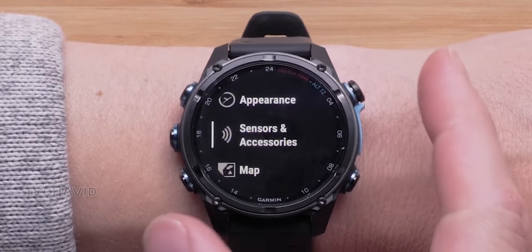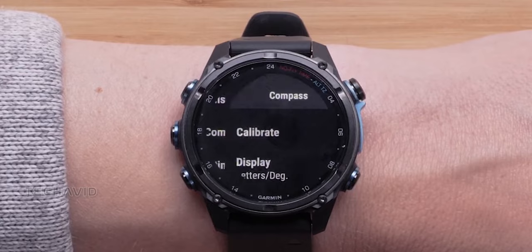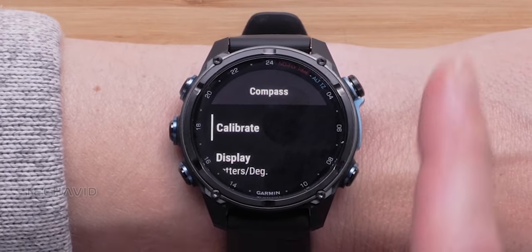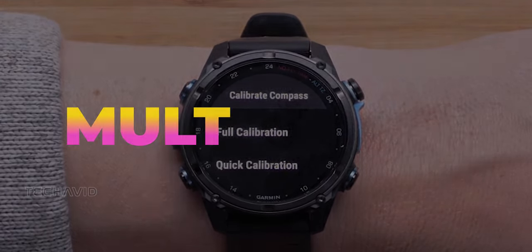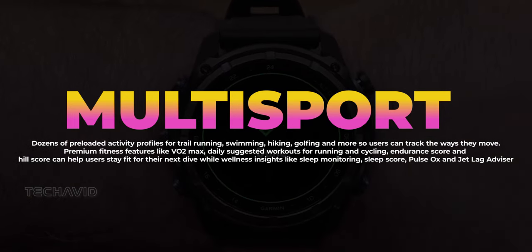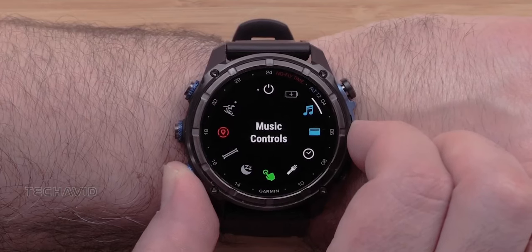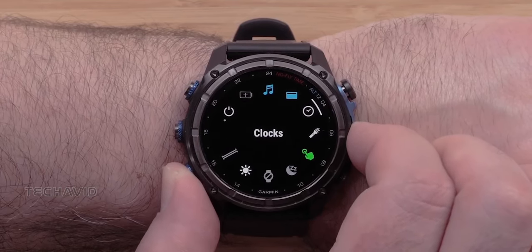Garmin's Descent MK3 series isn't just a dive computer — it's your all-in-one adventure companion. Track your fitness with dozens of preloaded activities, get wellness insights, and navigate confidently with topoactive maps and trendline routing. And here's the kicker: it's also a smartwatch. Receive notifications, download music, and make contactless payments with Garmin Pay.